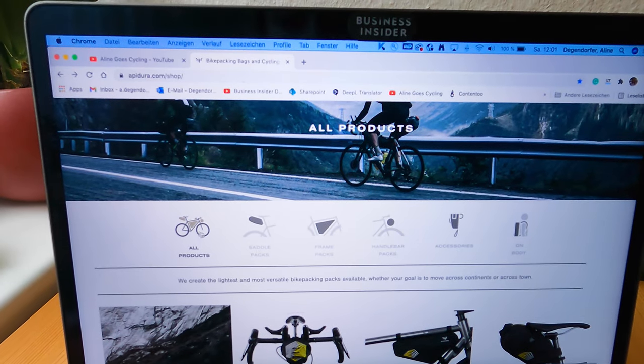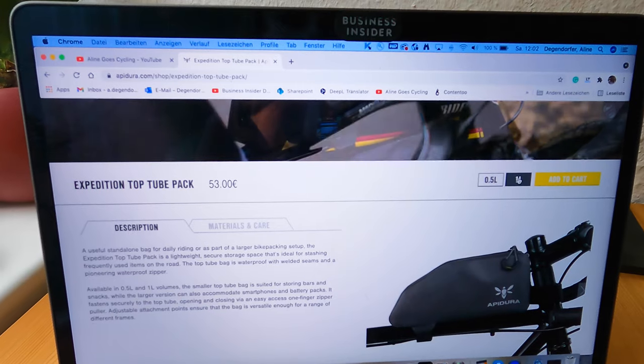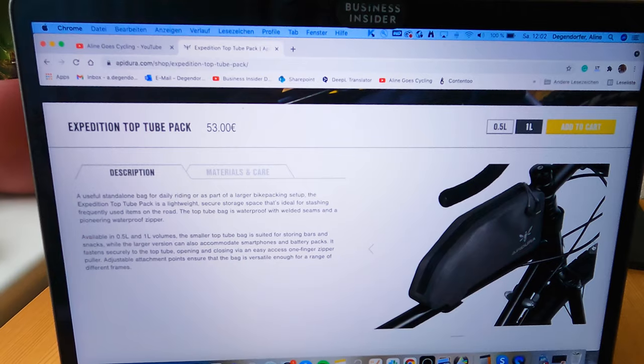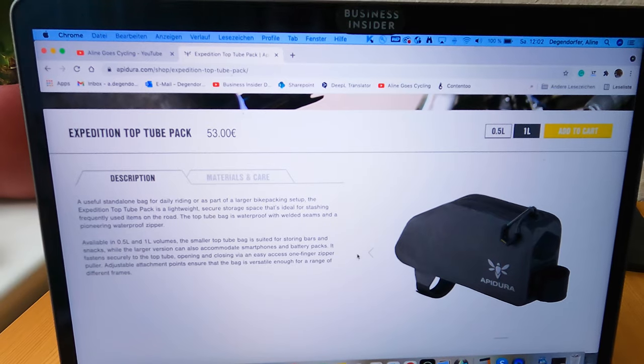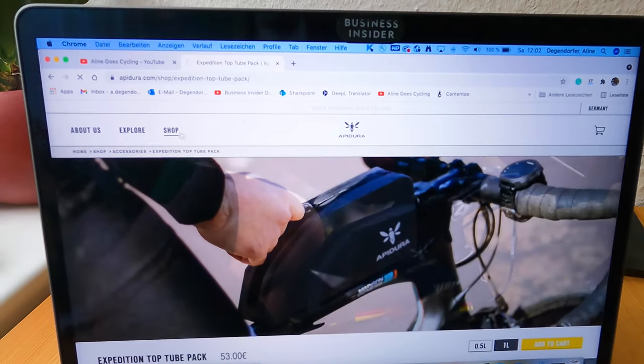Let's move to the top tube bag. I ordered the one-liter version because I usually bring battery packs and extra lights and all those kinds of things, so it will be very convenient to just have those right there next to the handlebars.